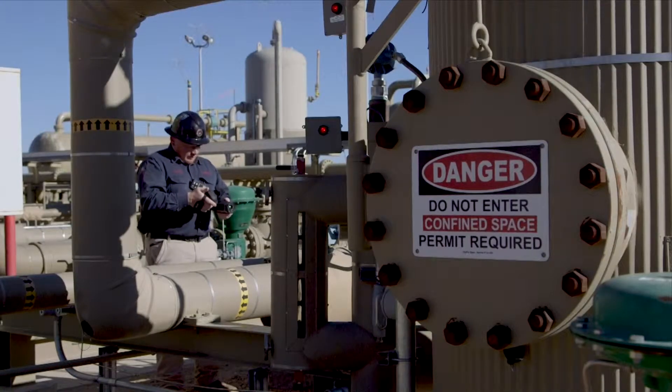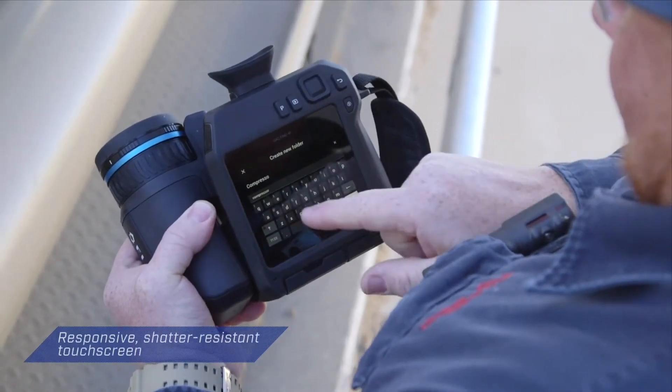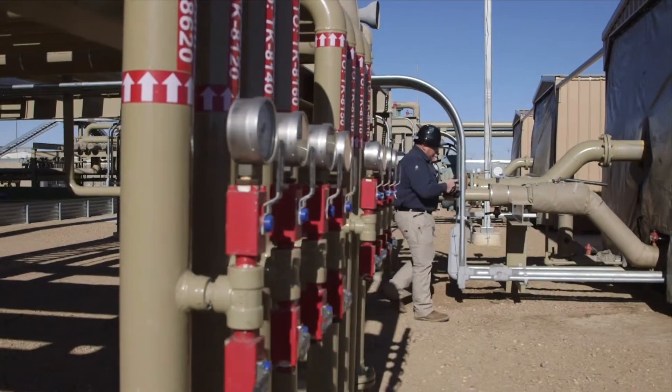With streamlined reporting features, from built-in voice annotation to customizable work folders, the GF77 is designed to make every aspect of your survey easier.